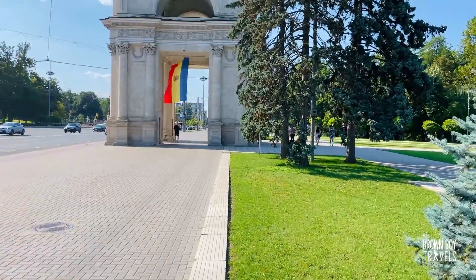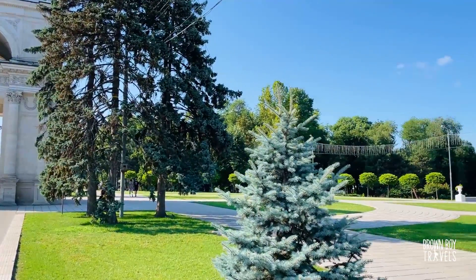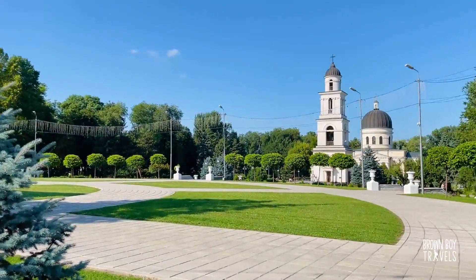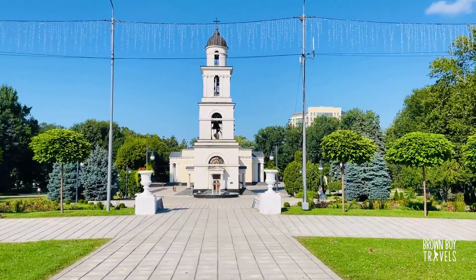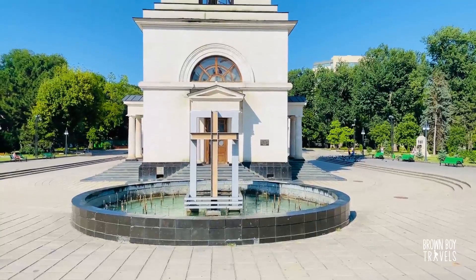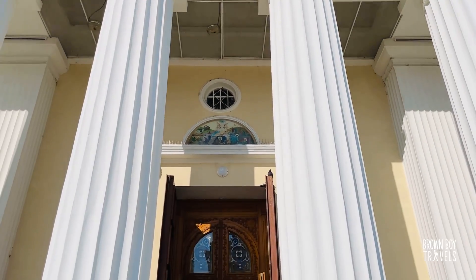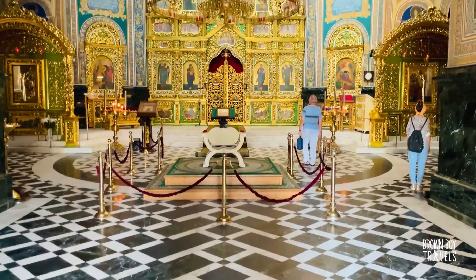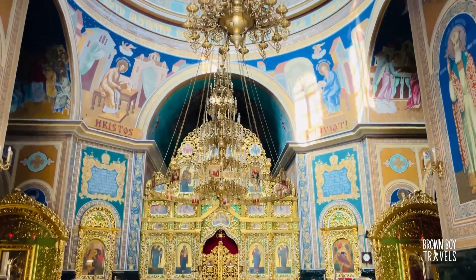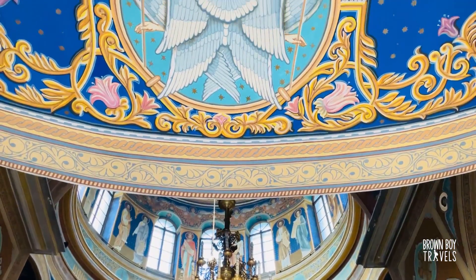Right next to the park is Stefan Chalmare Boulevard, which hosts the Cathedral of Kishinau — and yes, it is a Christian Orthodox cathedral. The building is quite simple from the outside, but the moment you step foot inside it changes and you are hit by almost an explosion of color. This is what I really like about Orthodox churches — they use colors freely to express their love and devotion.